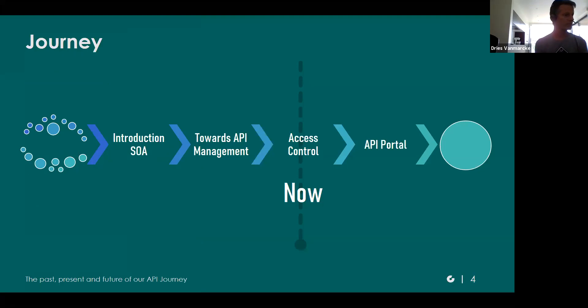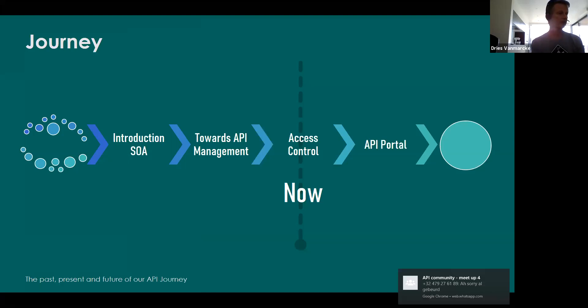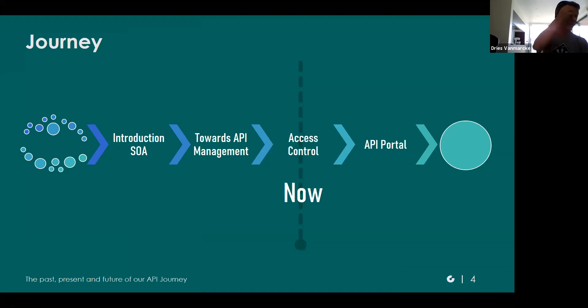Now, our journey. As I told, 40 to 50 years ago, Coleride already started with automations to improve our processes. Later on, a few years ago, we introduced a service-oriented architecture and did a move to API management. Now we're busy with a project related to access control, and we plan also to introduce an API portal. But first, after all the legacy, there was the introduction of the service-oriented architecture.